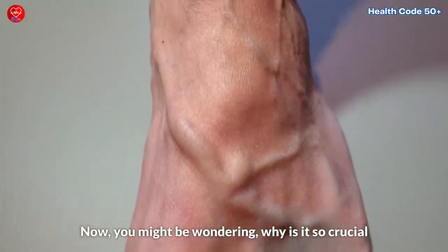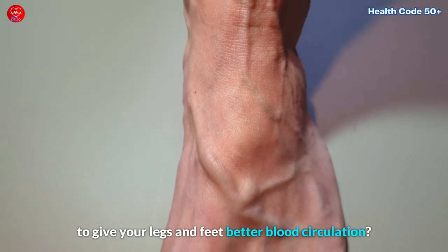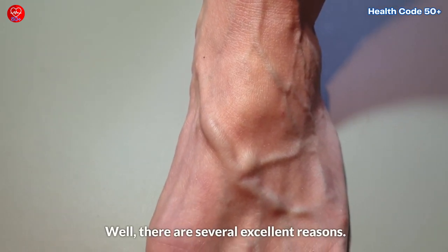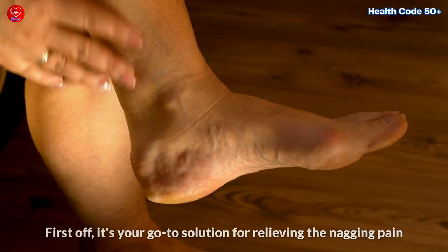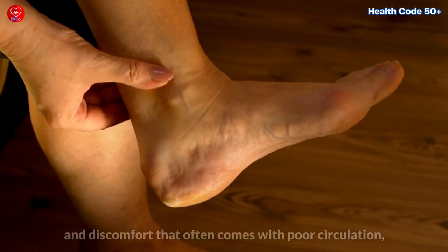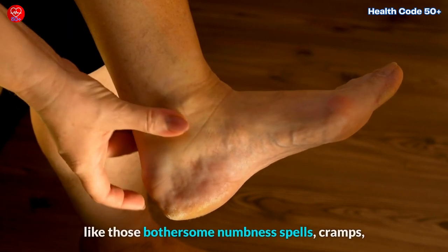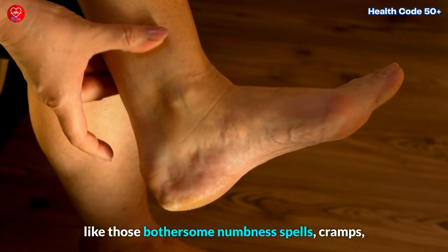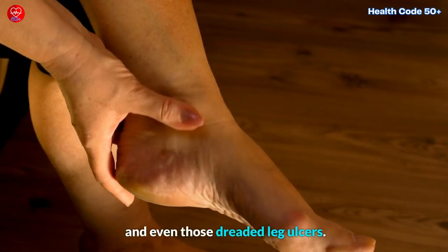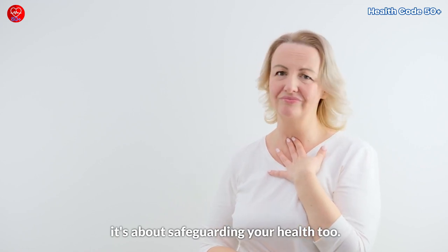Now, you might be wondering, why is it so crucial to give your legs and feet better blood circulation? Well, there are several excellent reasons. First off, it's your go-to solution for relieving the nagging pain and discomfort that often comes with poor circulation, like those bothersome numbness spells, cramps, and even those dreaded leg ulcers. But it's not just about feeling better.